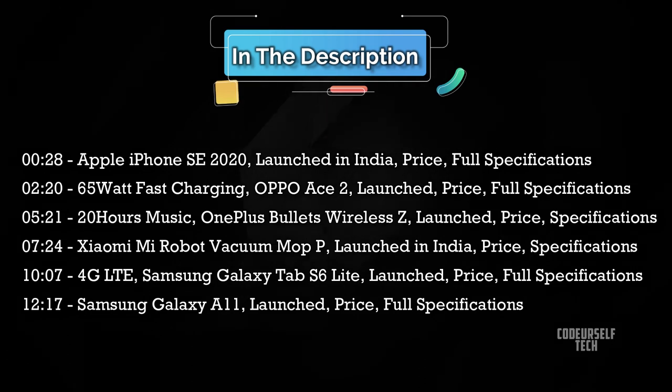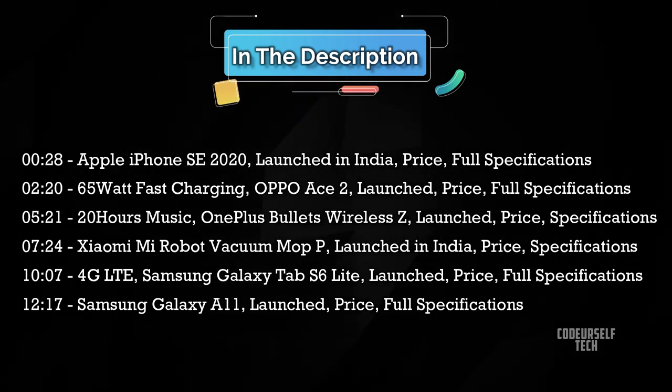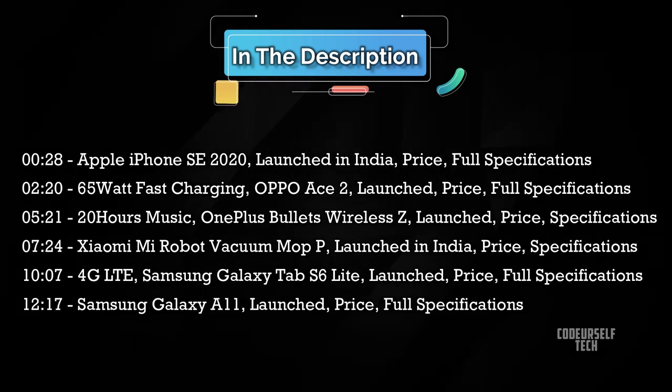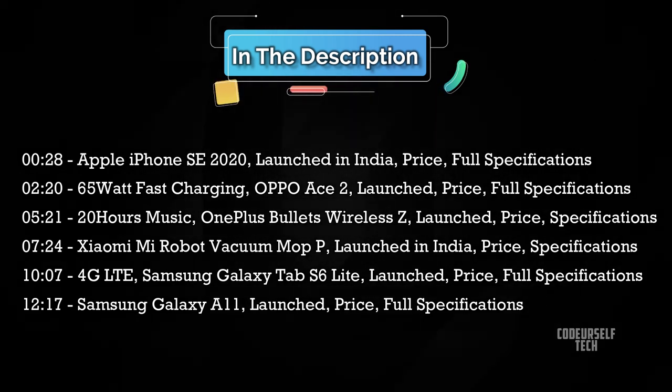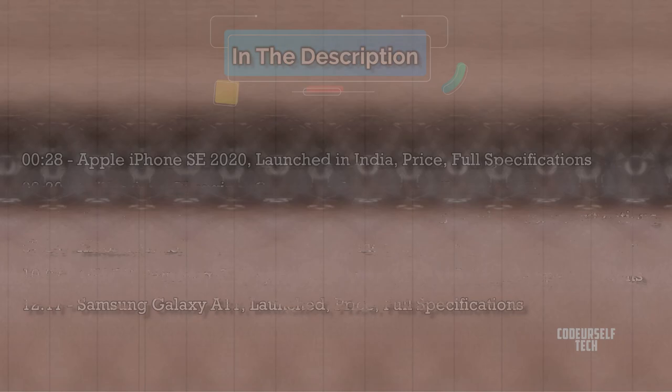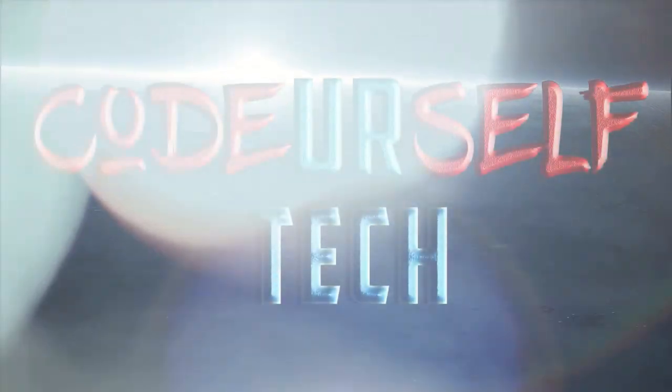These are the timelines of the tech news in this video. You can skip to the specific tech news or you can watch the complete video. You can find the detailed timeline in the description below. Hi, I'm Nanda and you are watching Code Yourself Tech.